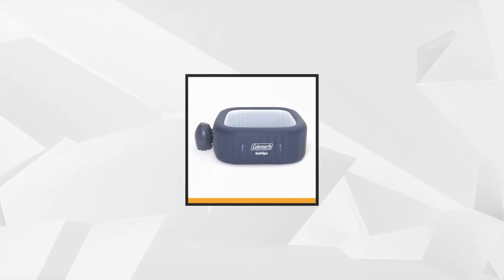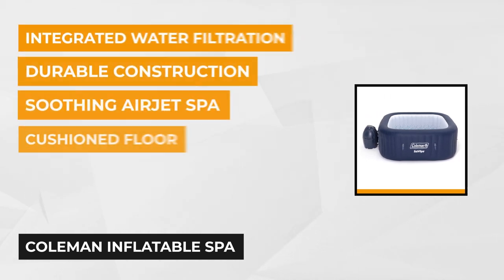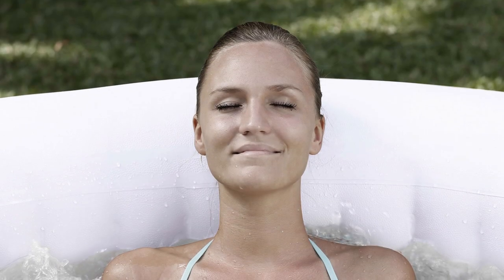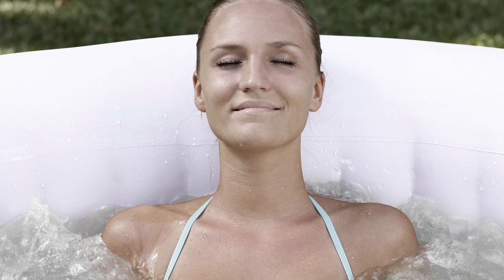Back to our list. At number three is the Coleman Inflatable Spa. With this product, you can finally have that hot tub at a more affordable price. This tub is also convenient since you can deflate it and store it away after usage. You operate this inflatable spa digitally by pressing a button on a panel. You can control the water filtration, heating system, and air jet spa massage all with the control panel.